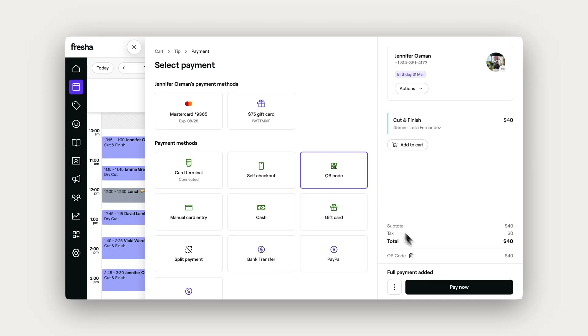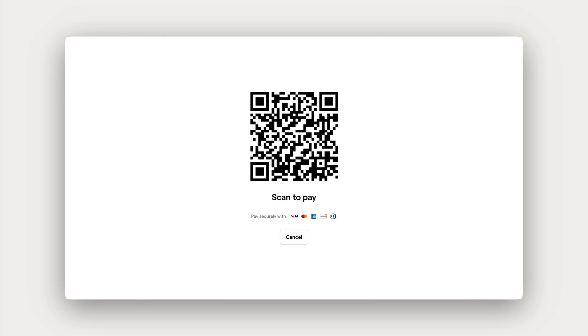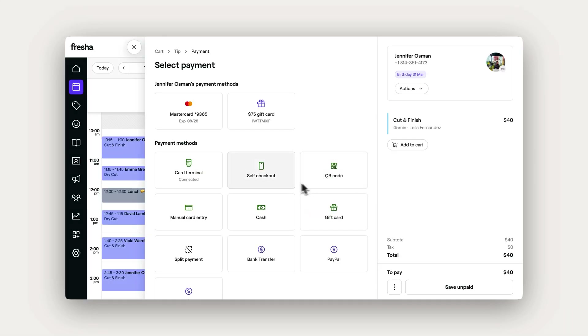Now let's go back to the payment screen and take a look at some of the other payment options available. Here, you can show the client a scannable QR code or send them a link so they can pay through their phones with self-checkout.